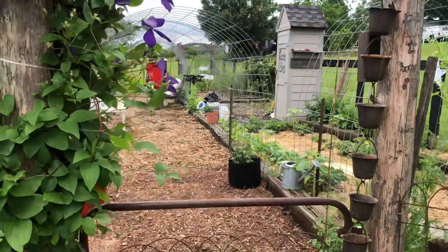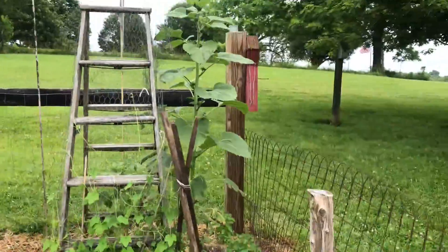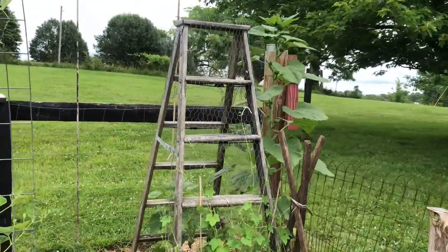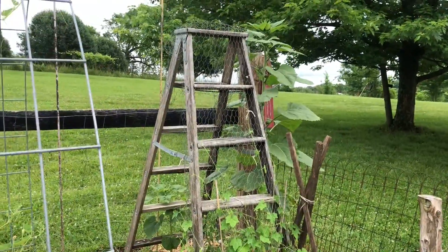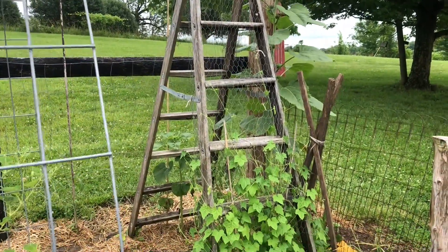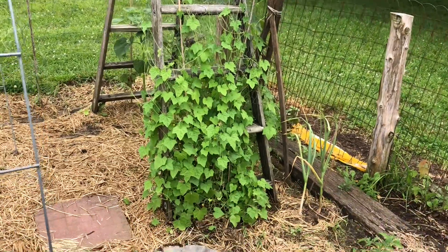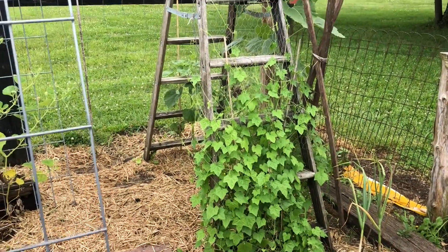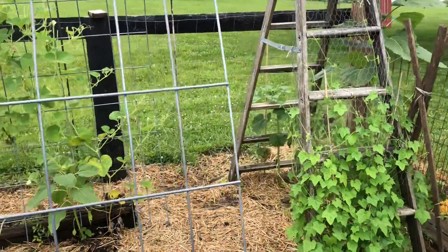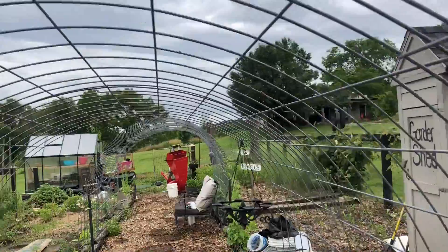As I say, we like to repurpose a lot of stuff. So instead of tossing this ladder when it was no longer safe to use, we put it to use out here in the garden. I just put some chicken wire on it and I'm growing a cucamelon up the ladder. And like so many others, yes, we love to use cattle panels.